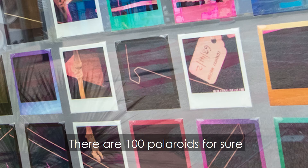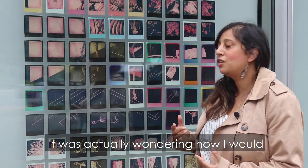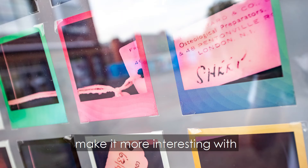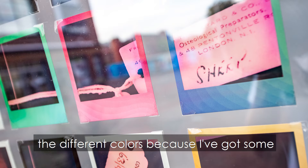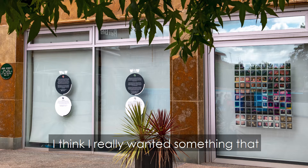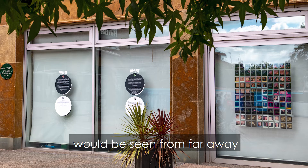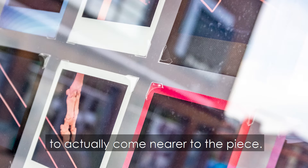There are a hundred Polaroids for sure. Once I had the design, it was actually wondering how I'd make it more interesting with the different backgrounds and the different colours, because I've got some black and white prints in there as well. I really wanted something that would be seen from far away and would intrigue people to come through, to actually come nearer to the piece.